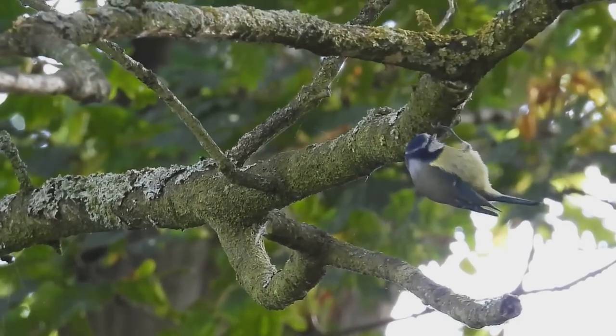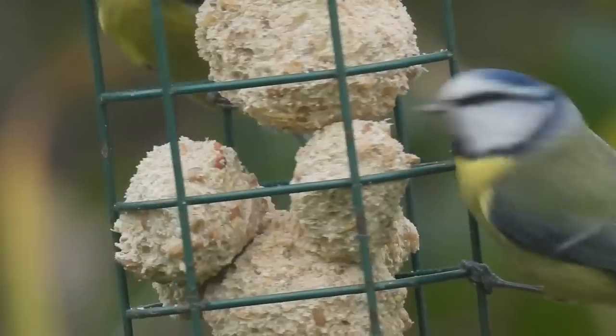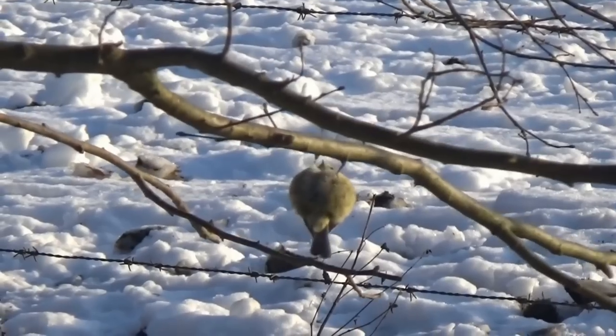Throughout the winter, most of a blue tit's diet is made up of seeds and nuts, and they are regular visitors to hanging bird feeders. But during the spring and summer, this diet switches to be almost completely made up of invertebrates.